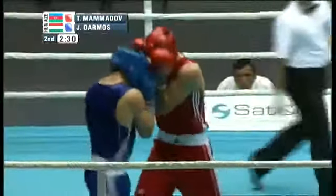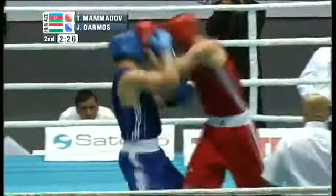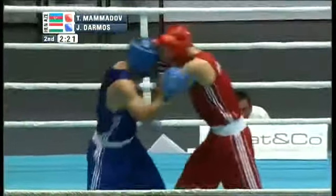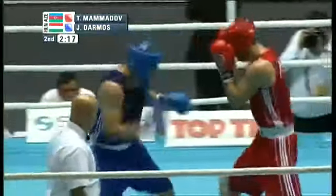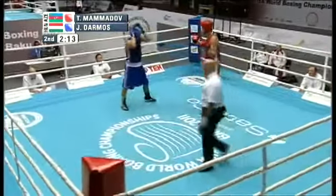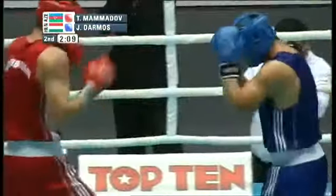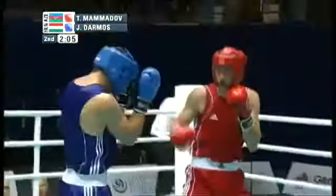Darmos may find more success going to the body because Mamadov, being the taller boxer and keeping his hands up high, is leaving much of the lower region exposed. He's fighting a typical Eastern European stand-up style instead of getting into a crouch, and as a result he's leaving much of his right ribcage exposed for a big left hand by Joseph Darmos. You saw it again — a right to the body followed by a left.